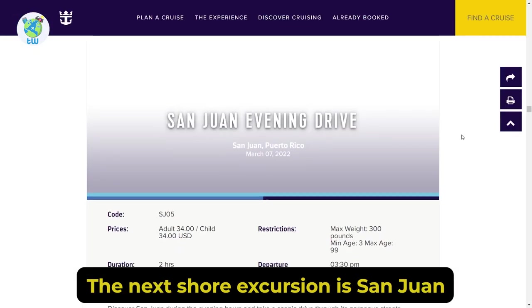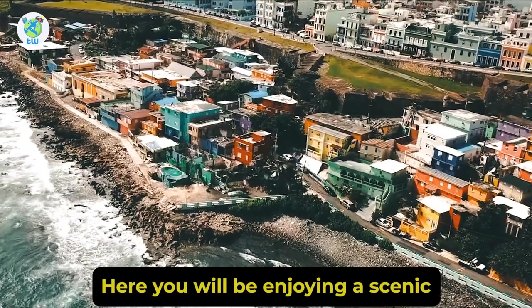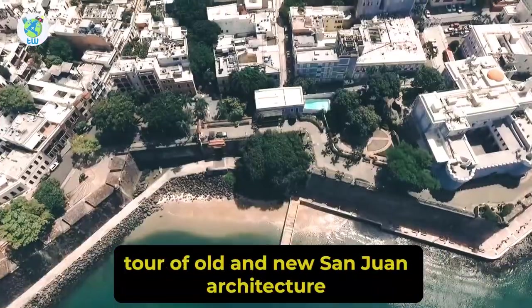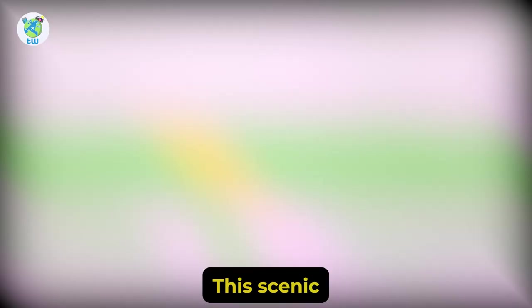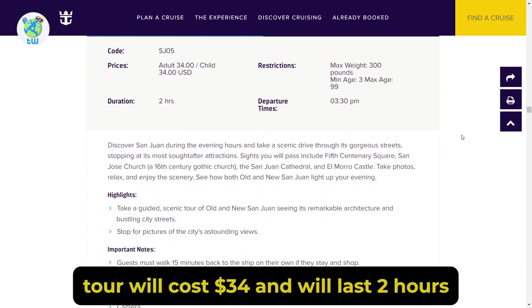The next tour excursion is San Juan Evening Drive. Here you will be enjoying a scenic tour of old and new San Juan architecture and will be stopping at important sites. This scenic tour will cost $34 and will last 2 hours.